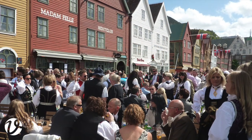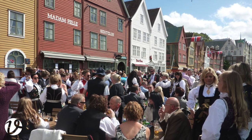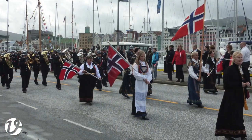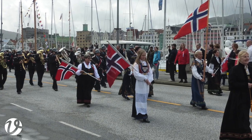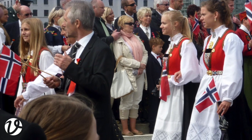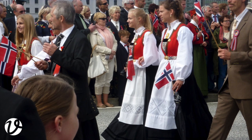Last year I was in Norway for the National Day, in Bergen on the west coast. It's a huge day of celebration in Norway, where friends and families get together. There are parades in many towns, with particularly large parades in the capital, Oslo, and also in Bergen, where I was. People dress in their finest clothing, usually regional costume.